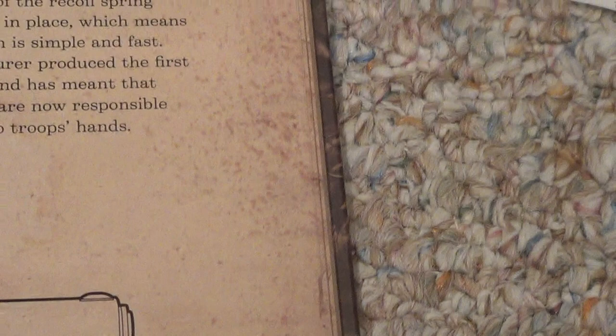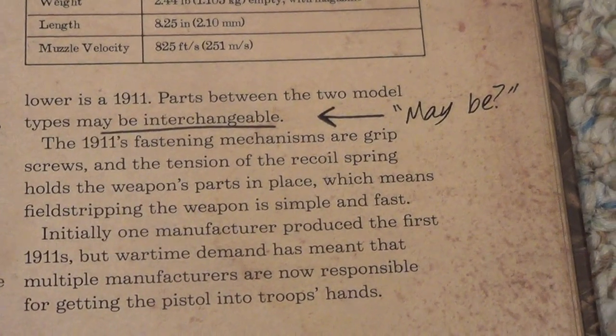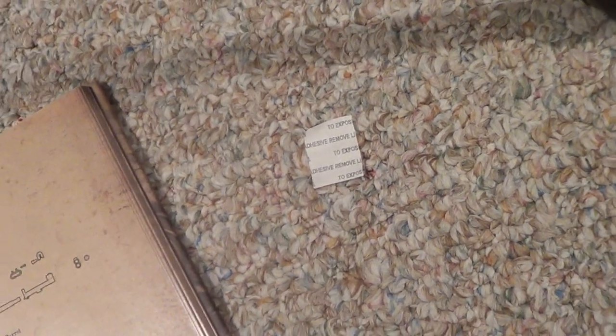He also underlines 'may be interchangeable.' I don't know if he's saying that for a grammatical error or if he's just saying, 'Oh yeah, you're wrong.'